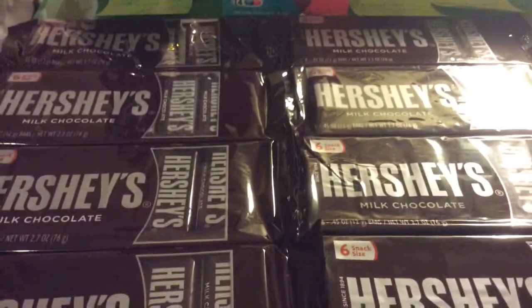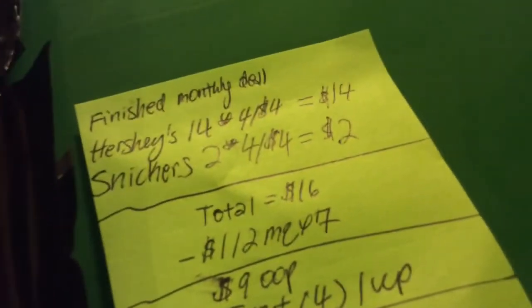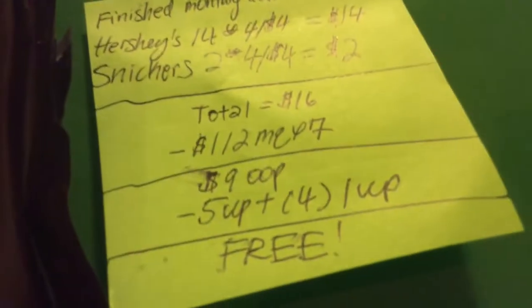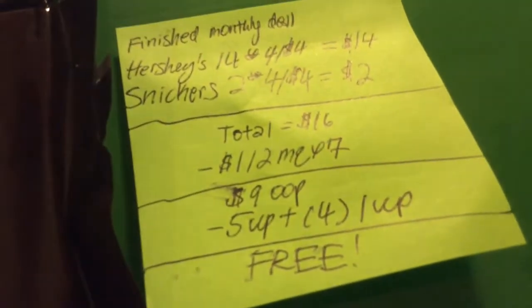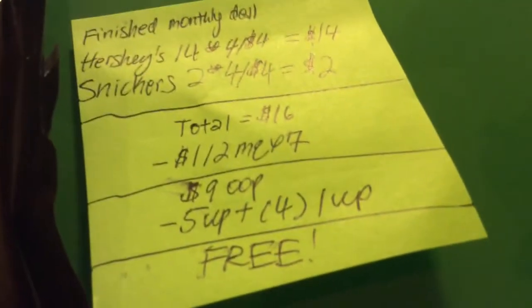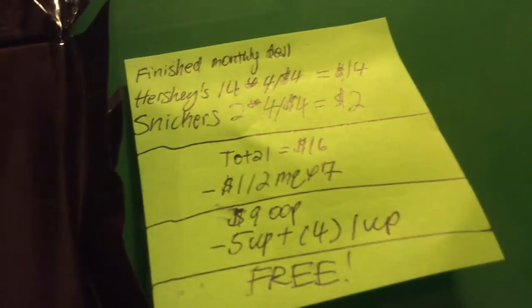The Hershey's — I pretty much finished off the deal, so this is what it came out to. I bought 14 Hershey's and two Snickers. They were all four for $4.00, bringing it to $16.00. I used $7.00 off two manufacturer coupons for the Hershey's, bringing it to $9.00 out of pocket. I got back a $5.00 UP reward and four $1.00 UP rewards, making them absolutely free.